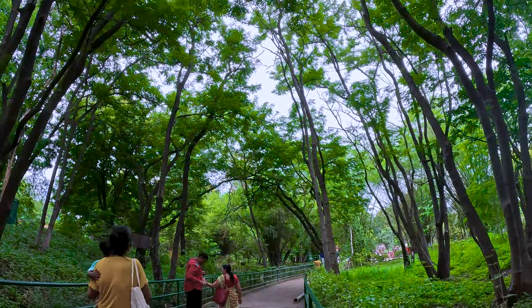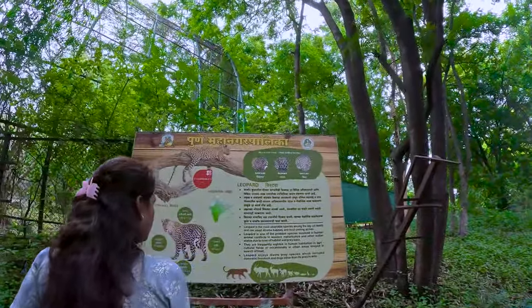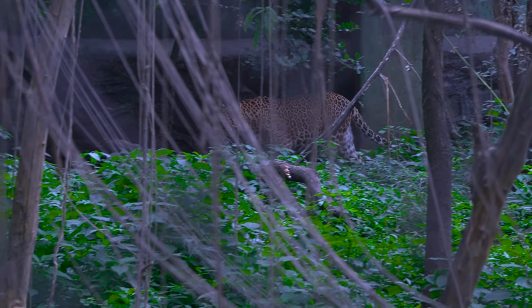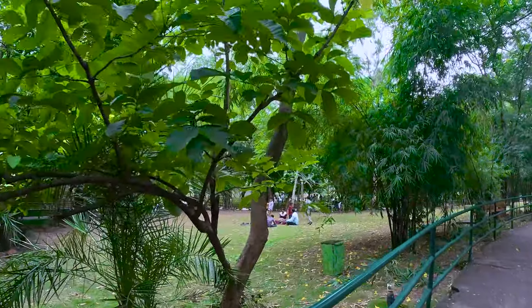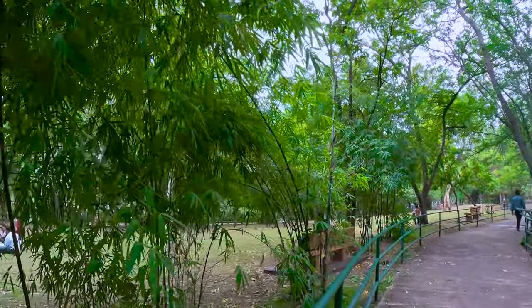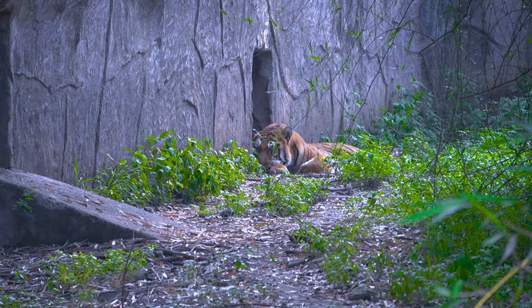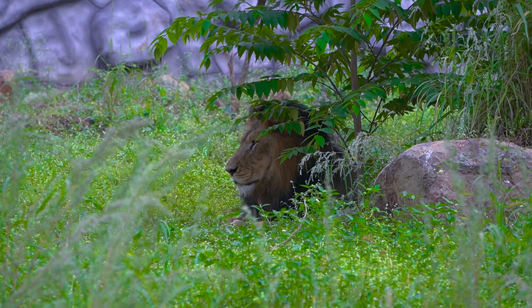The atmosphere here is very good and there is a lot of greenery. When we come a little further, we can see the lion, which is very impressive.